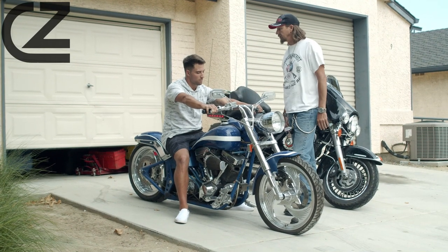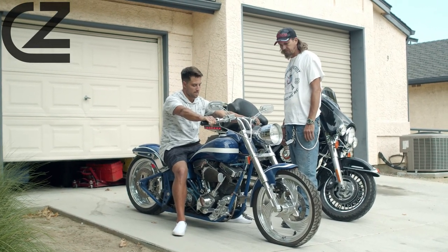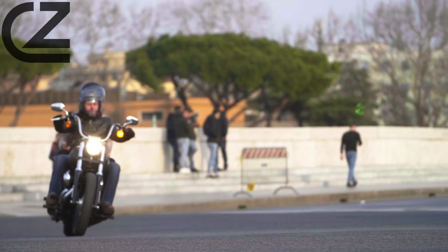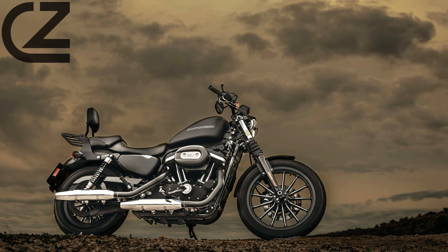The Harley-Davidson Sportster is an iconic motorcycle with a rich history dating back to 1957, and it continues to be a rider favorite in the 21st century. This legendary bike has undergone numerous changes and improvements over the years.